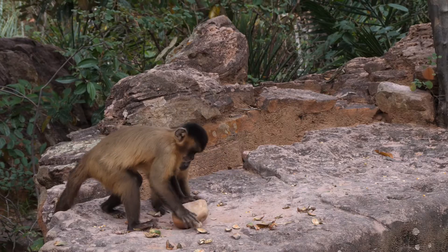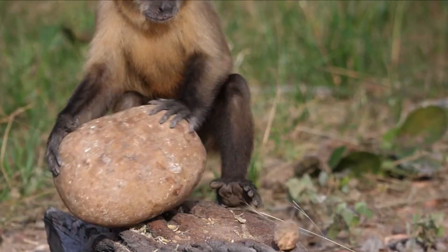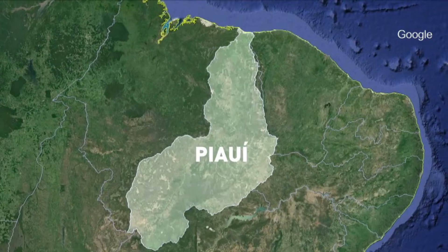Since 2003, my collaborators and I have been studying a wild population of bearded capuchin monkeys that routinely use stone tools to crack open very resistant palm nuts — nuts that have a very tough outer shell. Our field site is located in the state of Piauí in the northeast of Brazil.